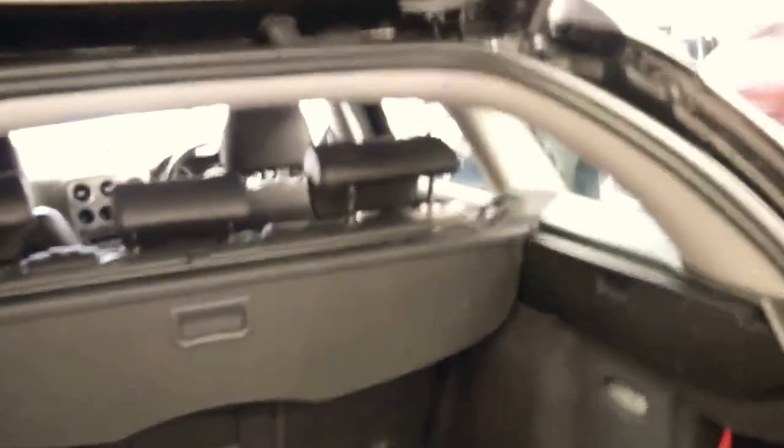The back seats fold down, it's got a full size alloy spare which is great — it doesn't have any silly run flats or anything like that. It's got parking sensors and all in all I think it's a very good car.